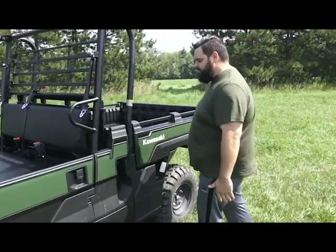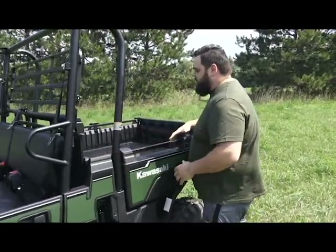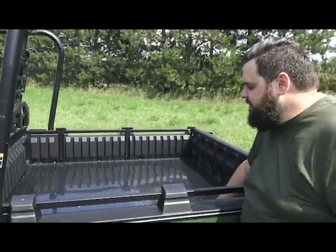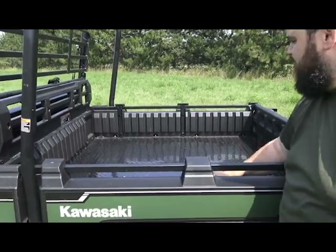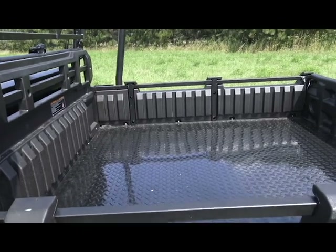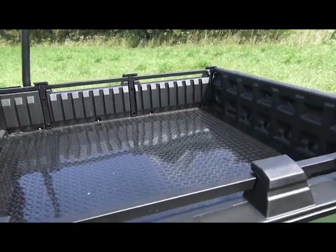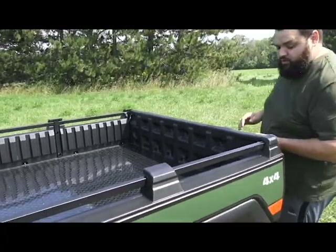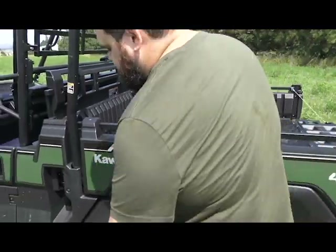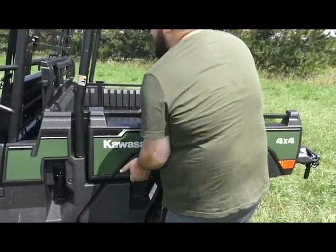Here is the big difference between the Pro FX and the Pro FXT — the ginormous box. If you come in here and check it out, we've got a lot of space. The bottom is steel, you're not going to break that, and if you look at the sides, how it's textured — it's made so we could put a one-inch board in there and section off the box.